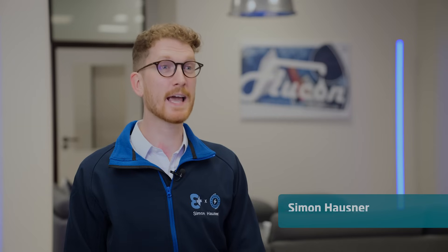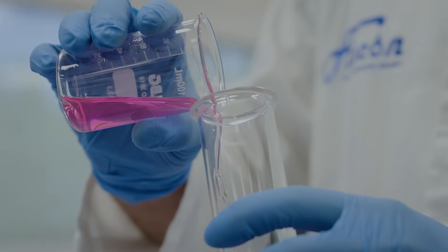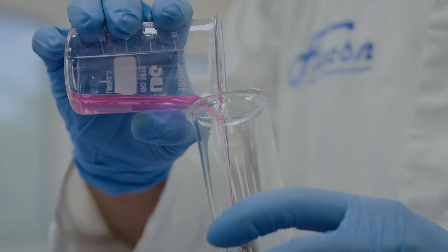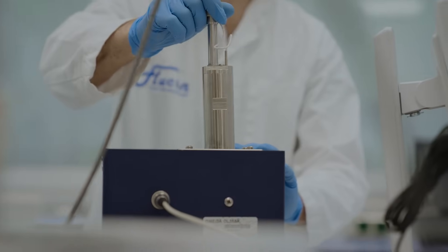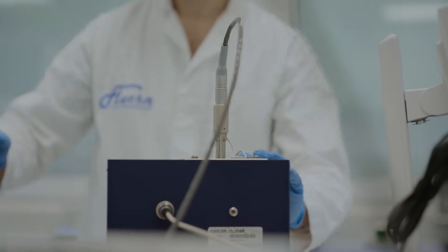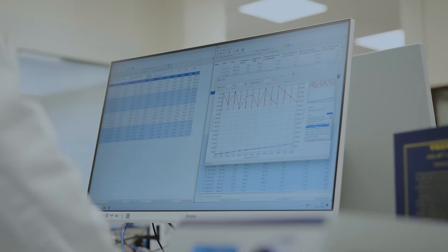Hi, I'm Simon Hausner, CTO at Flucon. Our core expertise lies in fluids — we can analyze anything that flows in some way. The main industries we serve include automotive, especially in the development of lubricants like oils and greases, as well as paints and coatings.